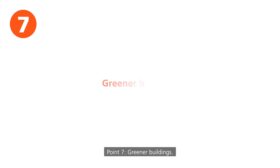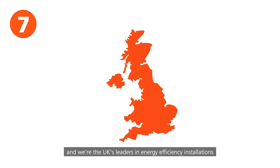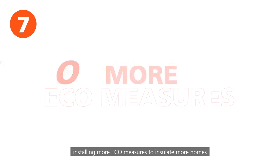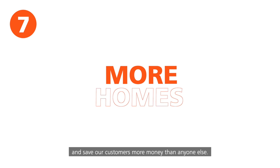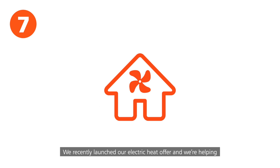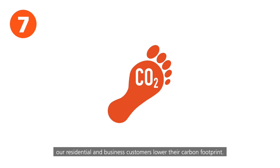Point seven: greener buildings. Imtech is one of the largest technical services providers in the UK, and we're the UK's leaders in energy efficiency installations, installing more eco-measures to insulate more homes and save our customers more money than anyone else. We recently launched our electric heat offer and we're helping our residential and business customers lower their carbon footprint.